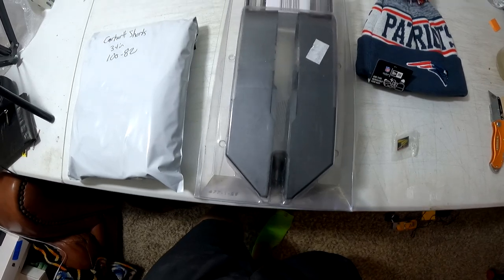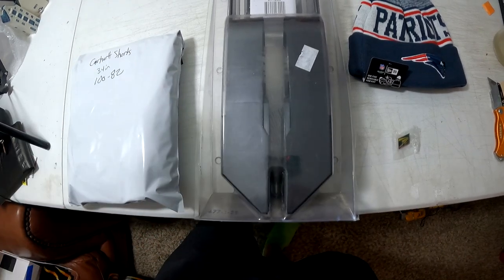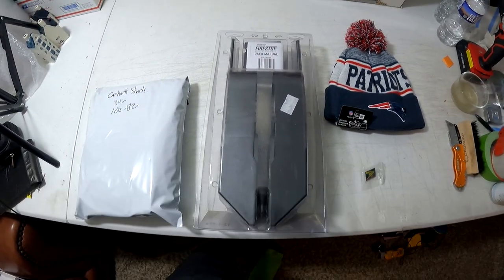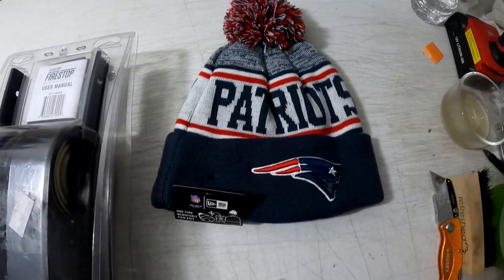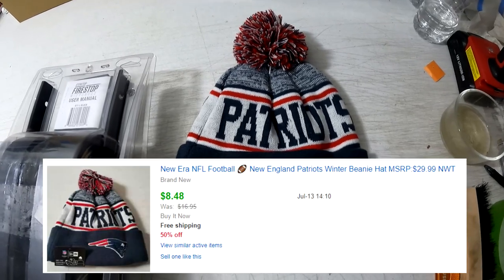A little patriots sign — part of my 50% off. Not making any money on this one — paid seven bucks at Black Friday Deals and it sold for $8.48 free shipping.